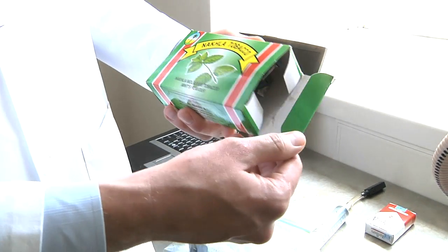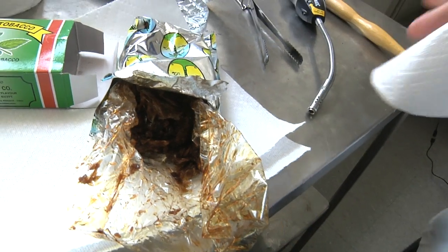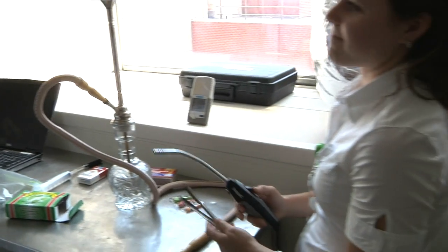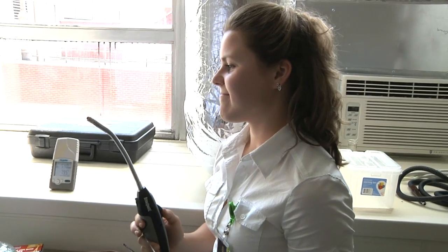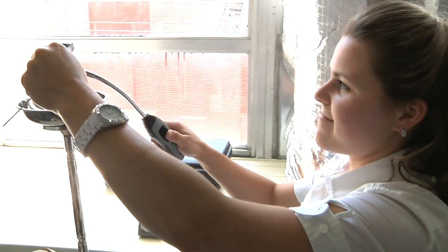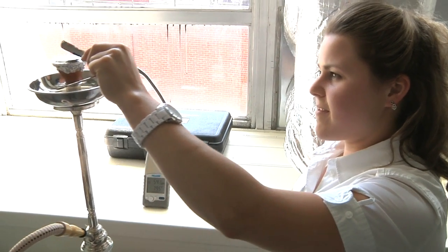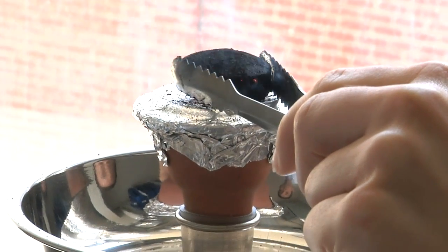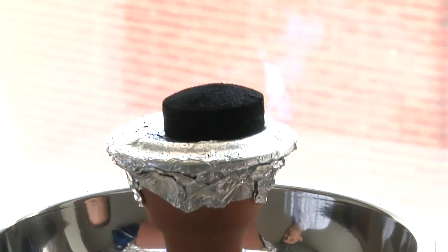Today we're going to do an experiment with a hookah or water pipe, and what we're going to smoke is this Nakula tobacco mint flavor. This is the shisha we're actually going to use. Some of that shisha has been packed in the bowl of the water pipe. We have a quick-lighting charcoal briquette on top that lights easily with a lighter or match. We have Lisa Vogel, our lab technician, who's going to go ahead and light this. You can see that light up — there's actually a chemical in the charcoal that burns quickly to get the whole piece of charcoal lit.